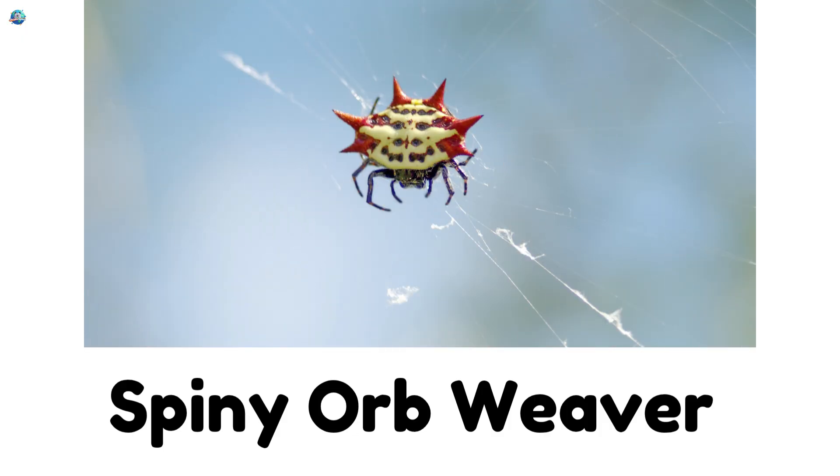Spiny Orb Weaver: Spiny Orb Weavers have bright, spiky shells. They look like tiny stars or crabs hanging in their webs.